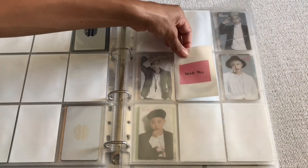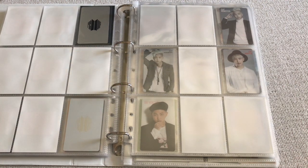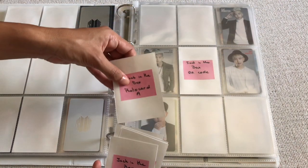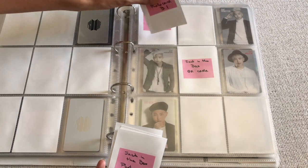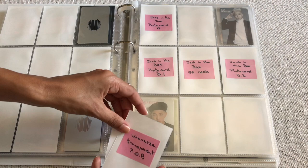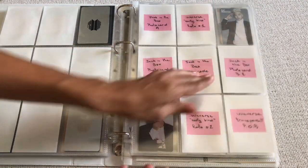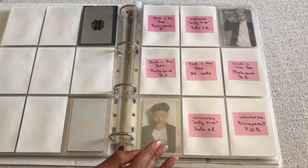I made a space for all the solo albums because I thought they were going to be physical, but since we only have the Weverse albums I'll get everything for everyone. I'm going to put the QR code here, then the set photo card here, the random photo cards in the middle, and the transparent photo card at the bottom. Then I'll put the holographic pre-order benefits here — I think they look really cute and it creates a satisfying seven-card pattern.